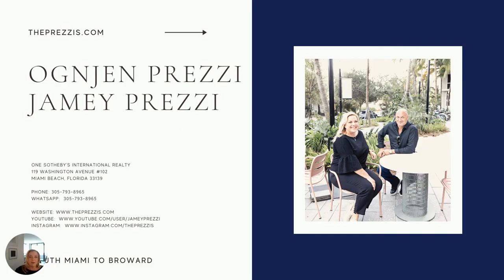I hope you found this video helpful — this tour of the Venetian Islands. My name again is Jamie Pretzi, and this is my husband, Ogden Pretzi. We work from South Miami into parts of Broward. You can find us online on Instagram at The Pretzies, and our website is thepretzies.com. Always feel free to give me a call, email, text — whatever works best for you. We are always here to be a resource for you, and we will see you soon.